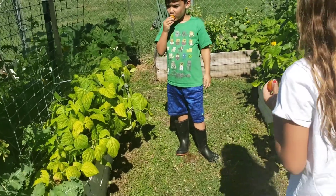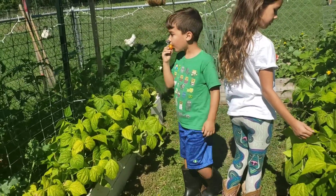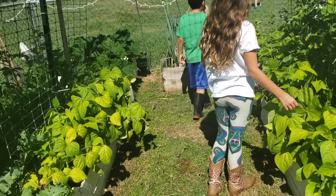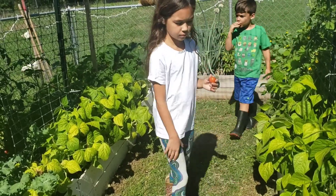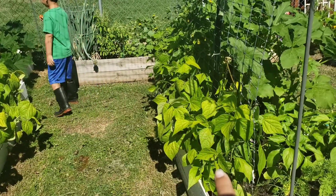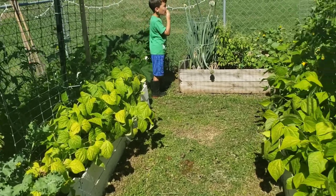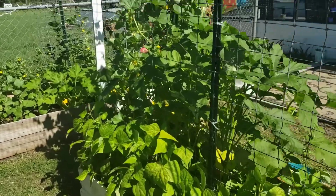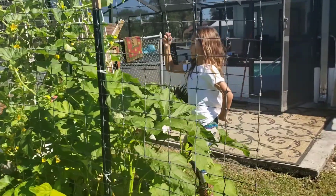Yes, they are bush beans. That was another mistake I made — gardening is total trial and error. I planted bush beans on one side and pole beans on the other, and one of my sets did not take. I thought when I thinned out my beans and put the same ones on this side that I was putting pole beans, but I in fact put bush beans, so they will not be growing up the trellis like I had intended.